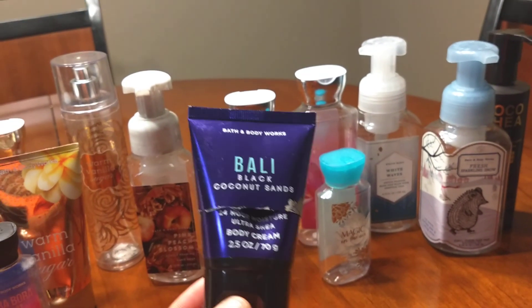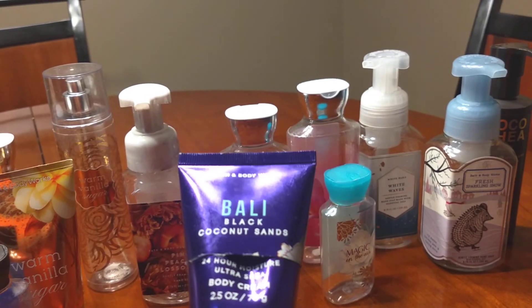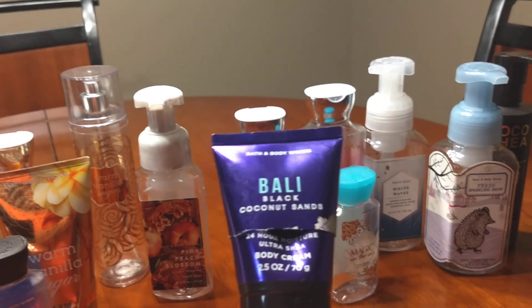I liked it, but didn't love it. And as always, I cut open my creams and make sure I use every last bit of cream because you pay for it.